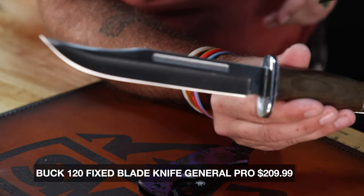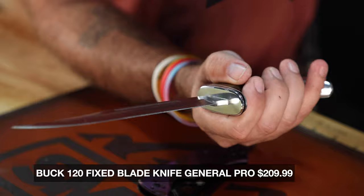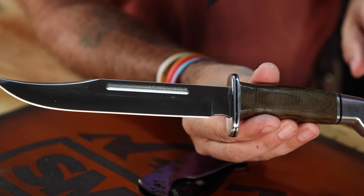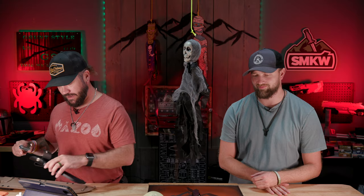I went back and forth but picked the Buck 120 — though the Buck 119 fits a slightly different size. That's going to represent Scream, and it also represents Joel from The Last of Us. It's been a classic knife for a really long time — a nice Bowie design with a Boss heat treat on that S35VN blade. This is the Pro model with Micarta handles and beautiful fit and finish. That one's coming in at $209.99.